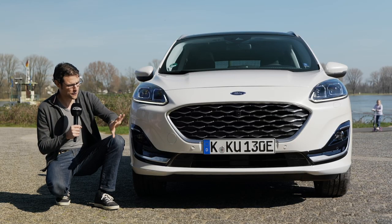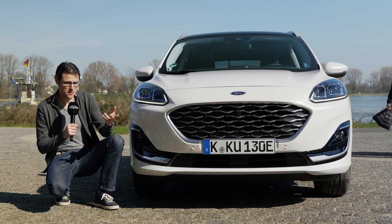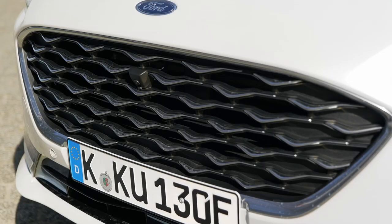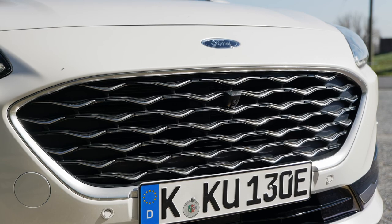Looking at the front, it's a way sportier styling than before. It almost reminds a little bit of Porsche design, with very round floating lines. A big front grille. This one is the Vignale version, the high luxury top trim level, which is now about double the price of the base version most of the time.